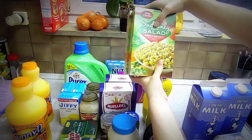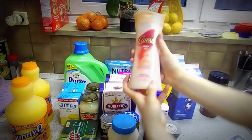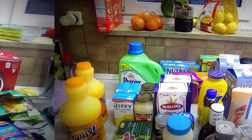Wet cat food. Two boxes of the Suddenly Pasta Salad — ranch and bacon. A gallon of milk. Some body wash. Some leather wipes — they're my husband's, he uses them for the car. And just a six-count thing of eggs.